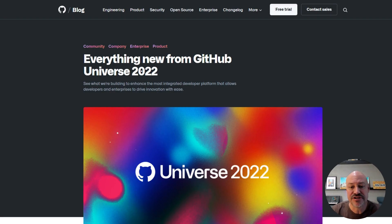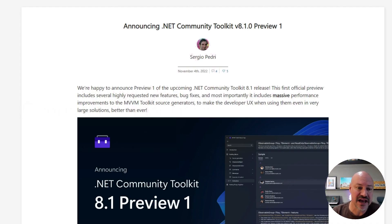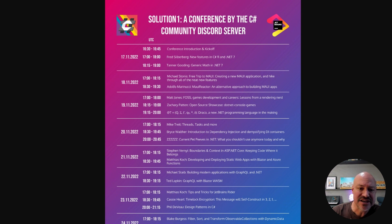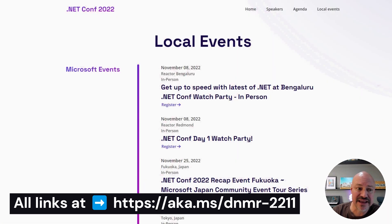GitHub Universe announced a lot of great stuff, including 60 hours of GitHub Codespaces for free each month. In community, we have the release of .NET Community Toolkit 8.1.0 Preview 1. The C# Discord community ran their own conference — all the videos for that are up. And finally, there are lots of local events for you to check out, running on the .NET Conf website through the end of January. That's all I got for you this month. See you next month.